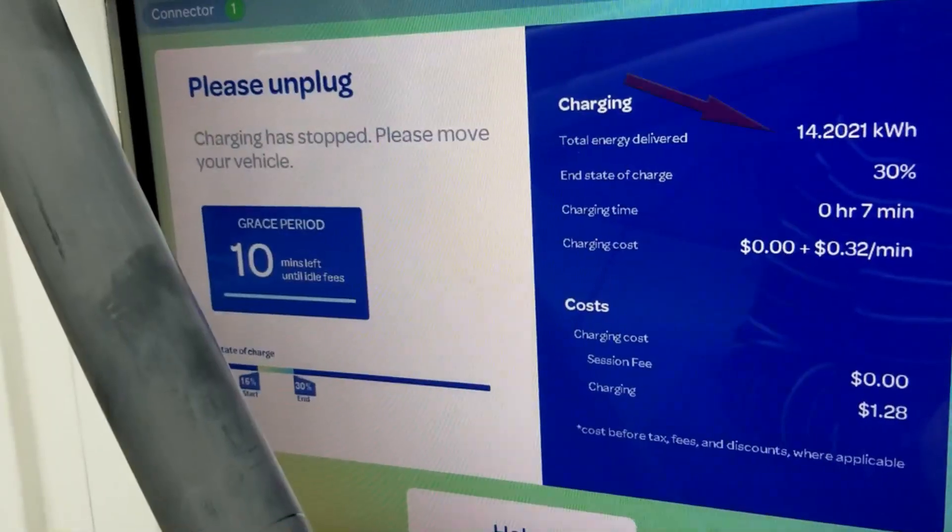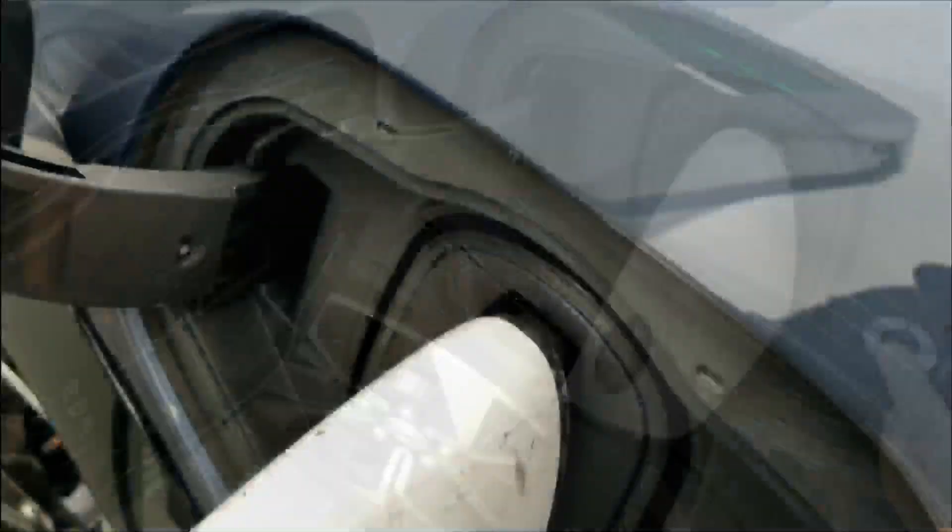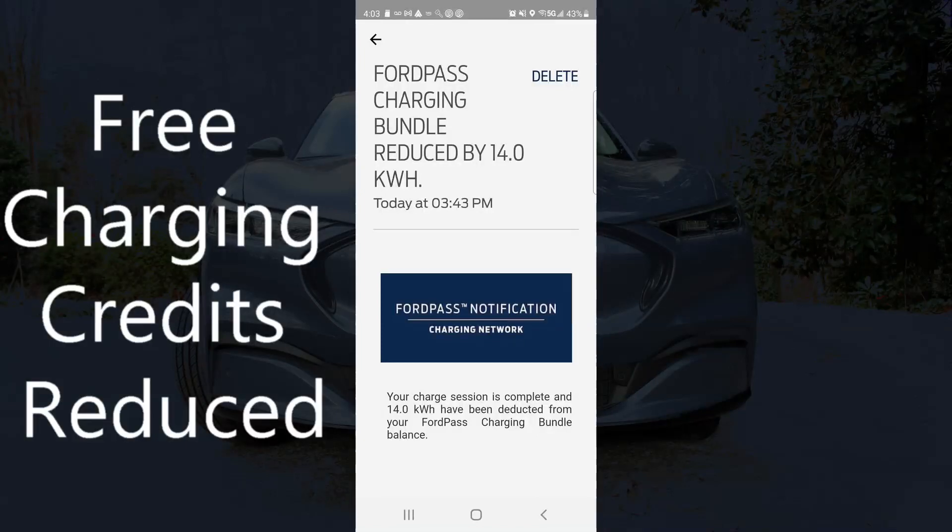It says it delivered 14.2 kilowatt hours. Let me unplug this so it doesn't charge me. I got a charge notice from Ford Pass — it says it's been reduced by 14 kilowatt hours.